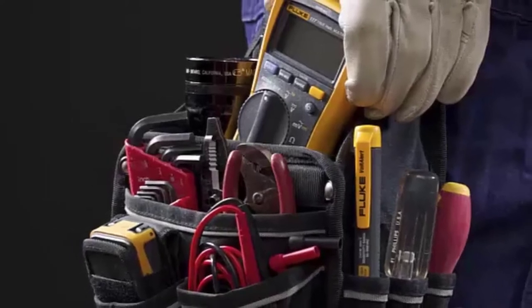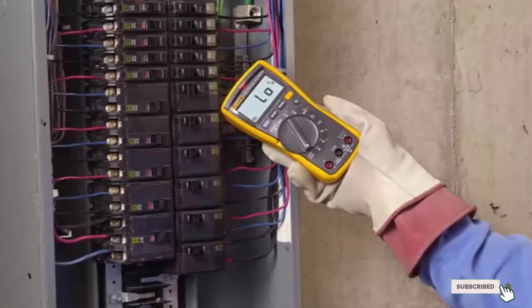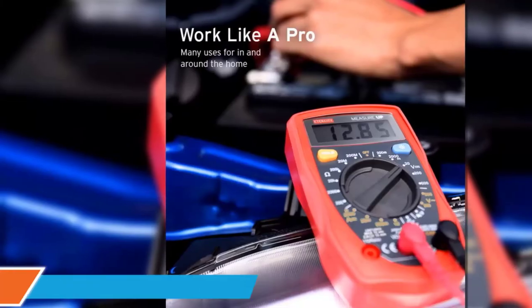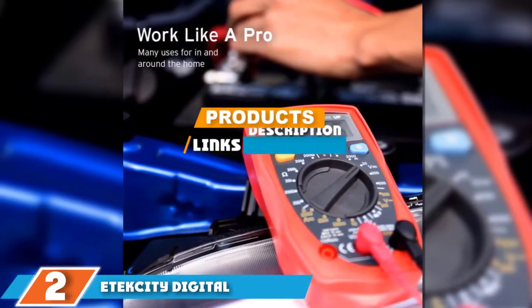If you want to know the latest price of the Fluke 117 Electricians True RMS Multimeter, check the description box. Moving on to number two: the Tacklife Digital Multimeter MSR R500.